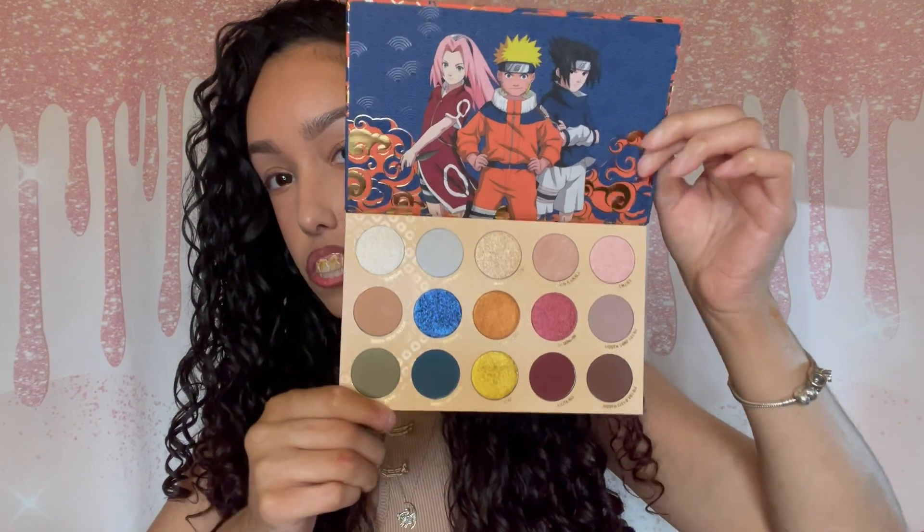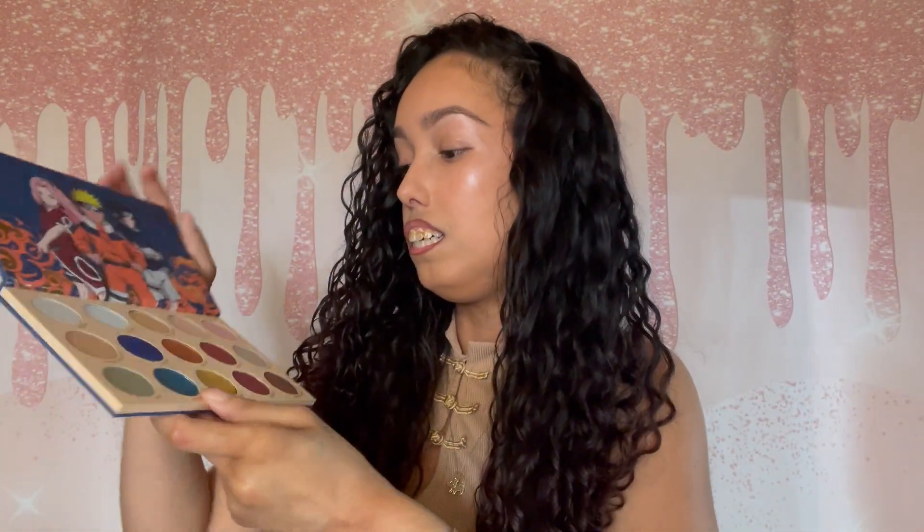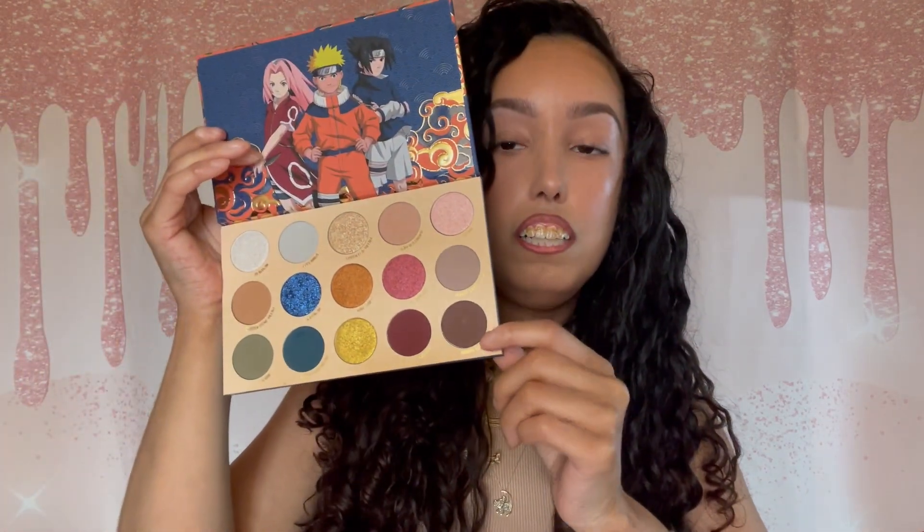Most of these shadows do not contain talc. For the ones that do, it's the Ichiraku shade — that's the shade right there that contains talc. Hidden Stone Village also contains talc, Hidden Sand Village contains talc, and I think the last one is Hidden Cloud Village. So the rest are talc-free, just in case you wanted to know, because I know some people don't mess with talc — I'm one of those people.